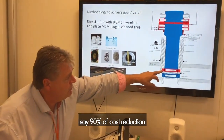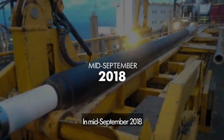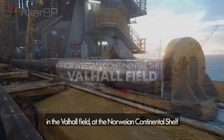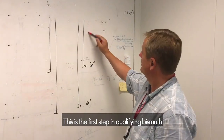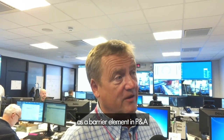In mid-September 2018, the world's largest bismuth plug was set in the Valhall field on the Norwegian Continental Shelf, demonstrating the concept. This is the first step in qualifying bismuth as a barrier element in P&A.